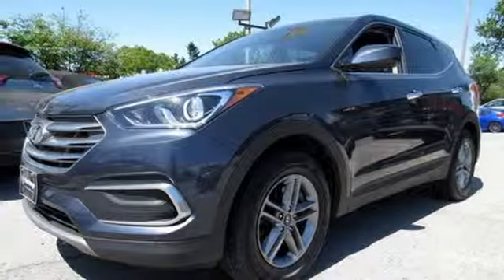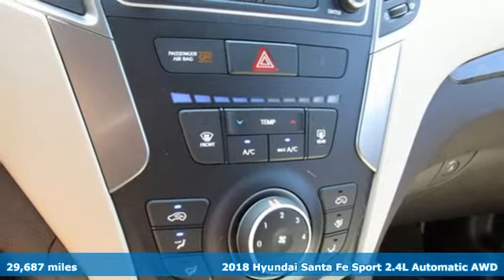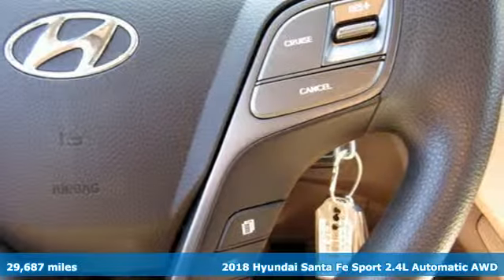Here's a 2018 Hyundai Santa Fe Sport. Hyundai's attention to detail means a better driving experience for you. It comes with great features you'll love.